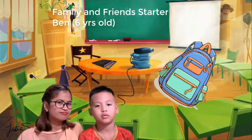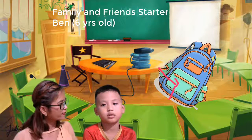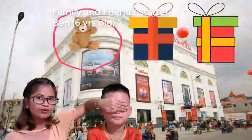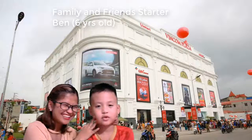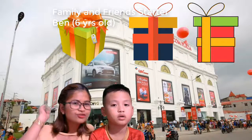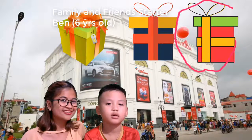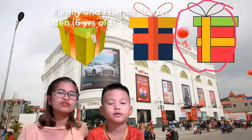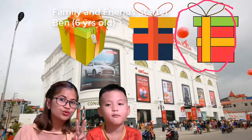Is that color green? Yes, color green. Very good. Now let's go to Vincom. Do you like Vincom? Yes. Okay, now close your eyes, we will go to Vincom. Teacher has three gifts for you. Which color do you like? Red. Okay, red and green. Let's count to three. One, two, three.